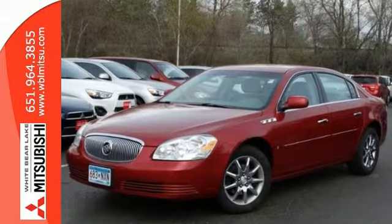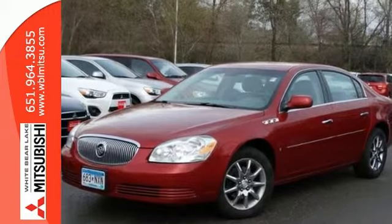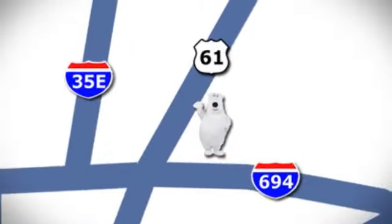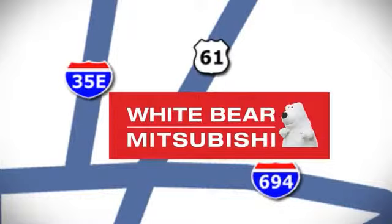Stop on in for your test drive of this Buick Lucerne today. We're conveniently located at 3400 Highway 61 North in White Bear Lake, Minnesota.